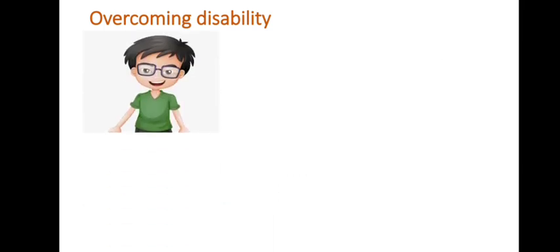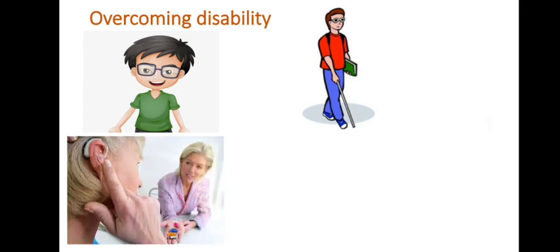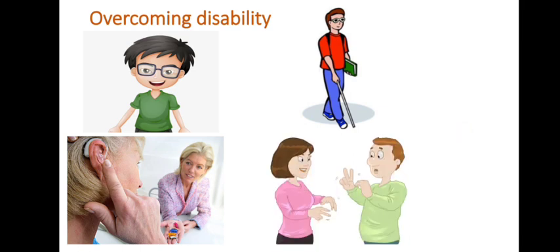If we cannot see well, we use spectacles. If we cannot see at all, we use the help of a stick and another person to guide us around. If you see a blind person, please try to help them. If we cannot hear well, we have a hearing aid, and those who cannot hear at all use sign language.